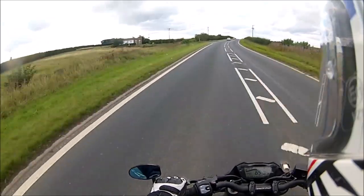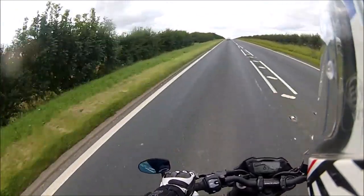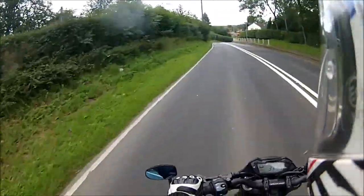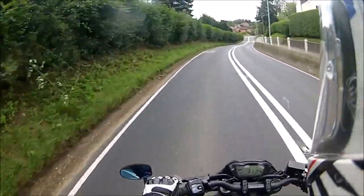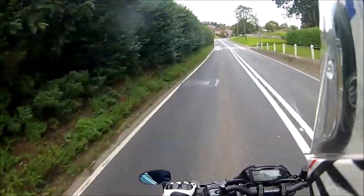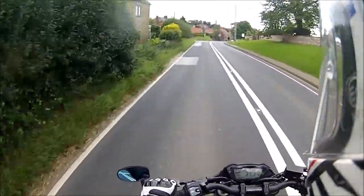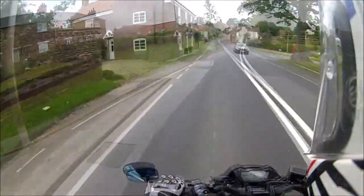I think I might have taken a wrong turning — yep, so I did. Back the way we came, and this is Sancton from the opposite direction. Didn't really see Sancton on the way through, so I'll show you a little bit of it. Another picturesque chocolate-box village in the Yorkshire Wolds.